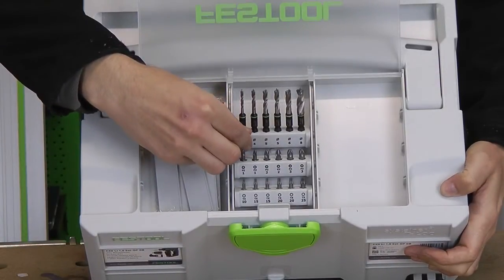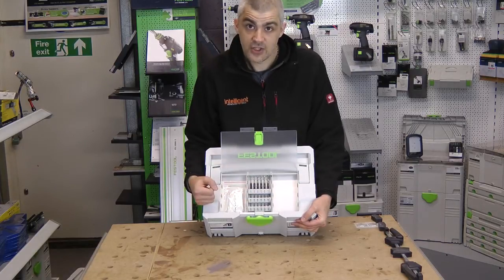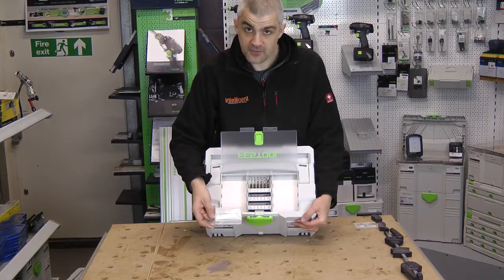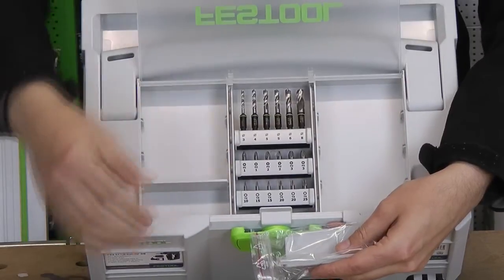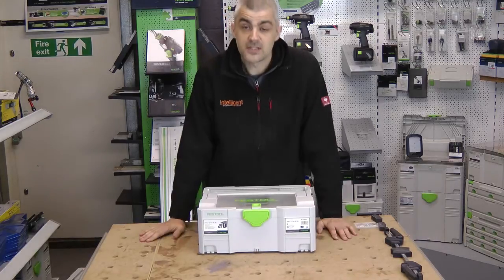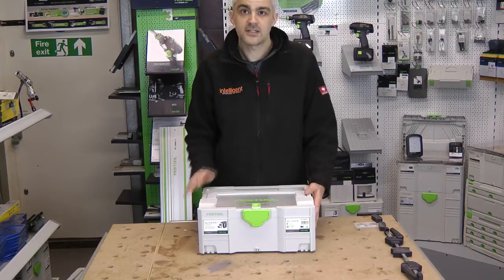They come with a selection of screwdriver bits and a selection of the Centratec sharp woodworking bits, which are fantastic — very sharp, very useful, and very high quality. You also get a set of dividers so you can divide the sustainer up for screws, jigsaw blades, or whatever you need. These are available right now at Intelligent Workshop — intelligentworkshop.co.uk — or you can give us a call on 0845 548 990. Ready to ship now.